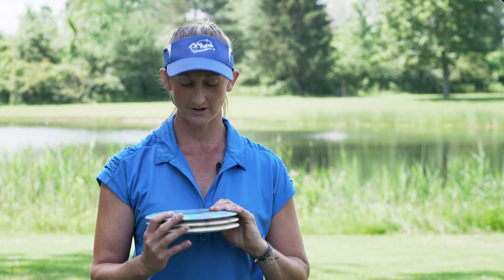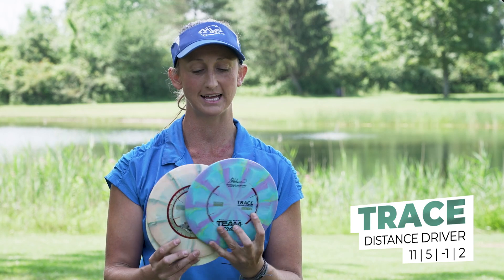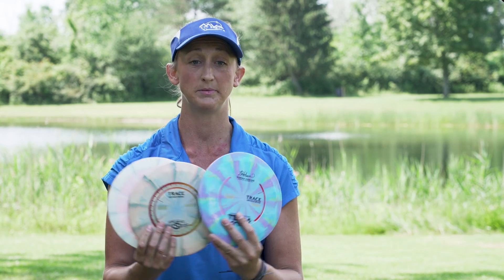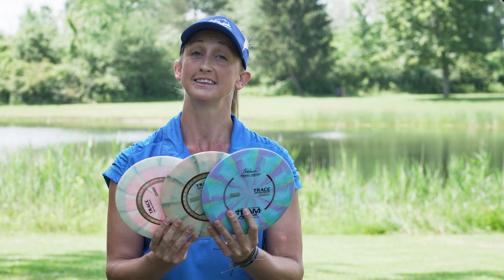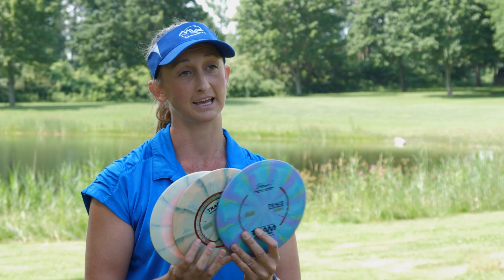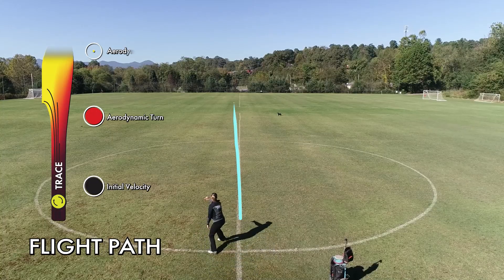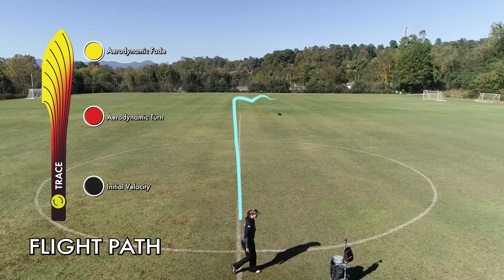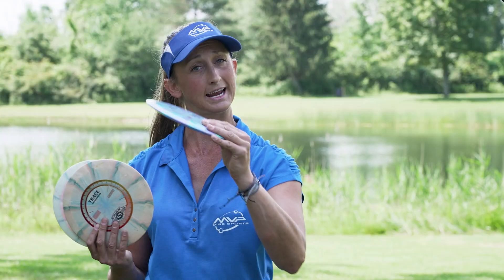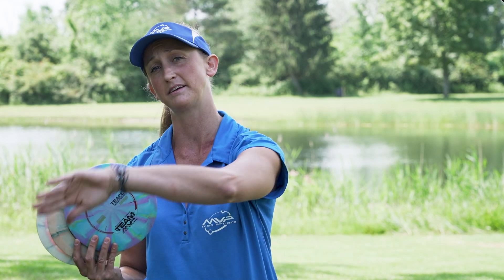My main distance driver is the Sarah Hocum Signature Trace in the Cosmic Neutron Plastic. I prefer this plastic because it's nice and firm, and also a little bit more stable than the regular Traces. I can throw it flat and it fades just a little bit on a predictable level, about 75% up the fairway you're going to start seeing that turn. It's also useful to throw on an anhyzer line, and it has enough stability to still hook up at the end. I can also throw this on a hyzer line for a big spike to the right.